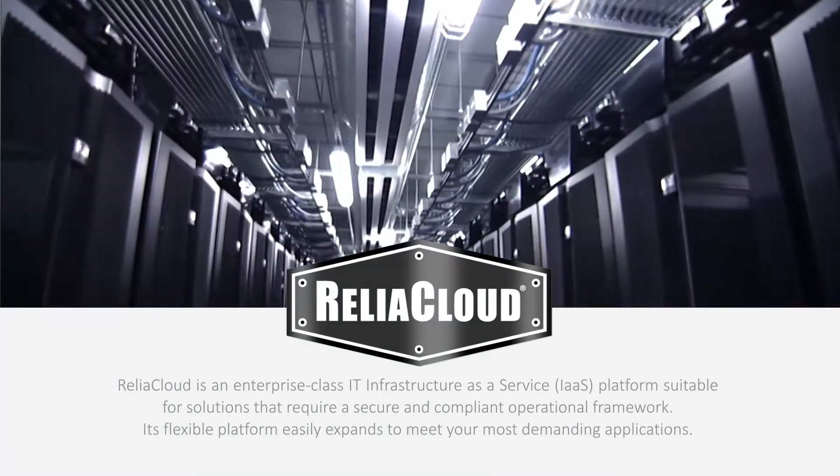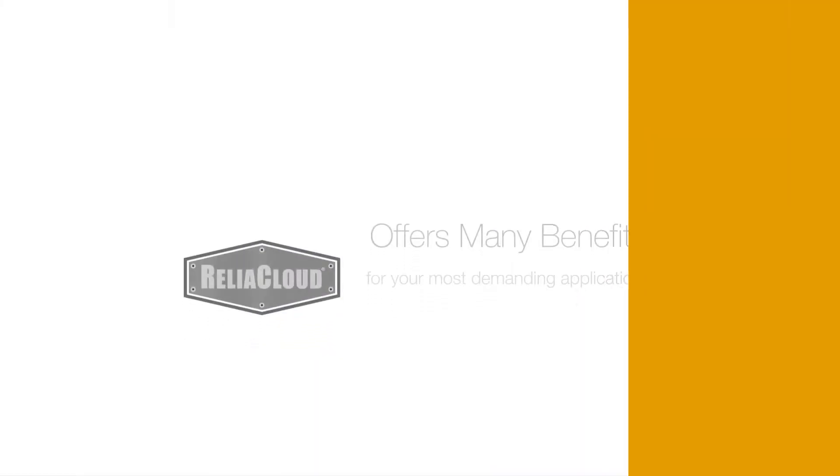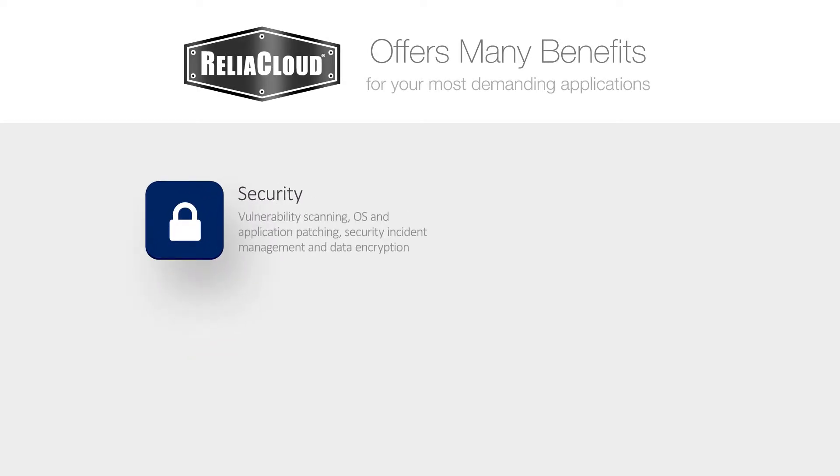Its flexible platform easily expands to meet your most demanding applications. ReliaCloud offers many benefits, but perhaps most important to your organization is security. ReliaCloud addresses security issues through vulnerability scanning, OS and application patching, security event incident management, and data encryption.